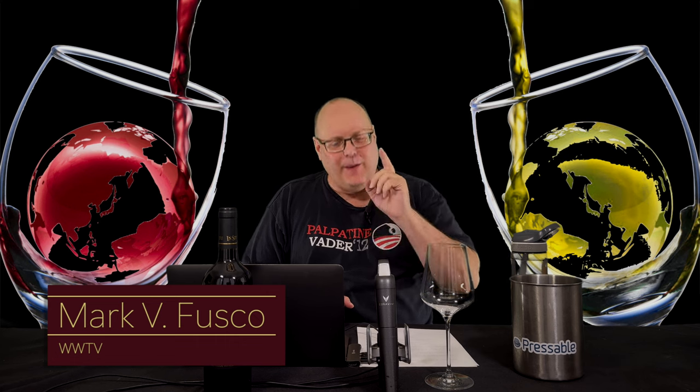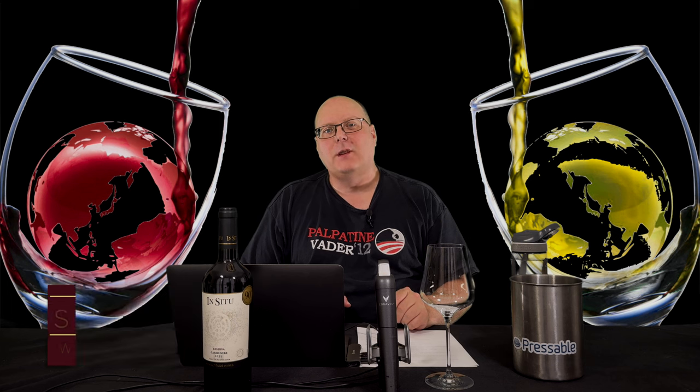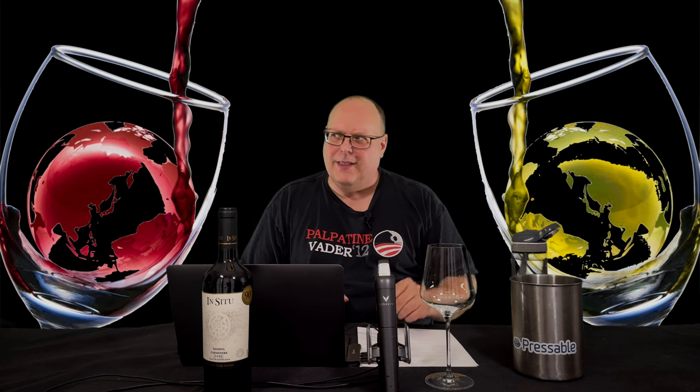Before we get started, make sure you smash that like button and subscribe to the channel. Every like and subscription helps build the channel. Even better, spread the word to your friends about the best wine show anywhere.